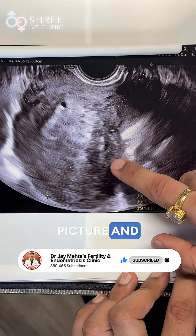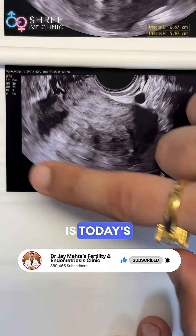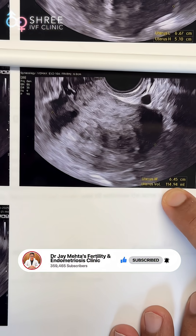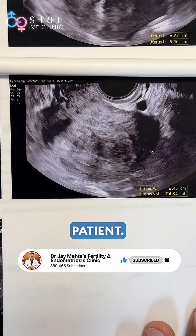I am going to be showing you this picture and the follow-up outcome of the same patient. This is today's image post surgery at 3 months. The volume of the uterus has gone down to 114 ml, which means there is a volume reduction of almost 50% in this patient.